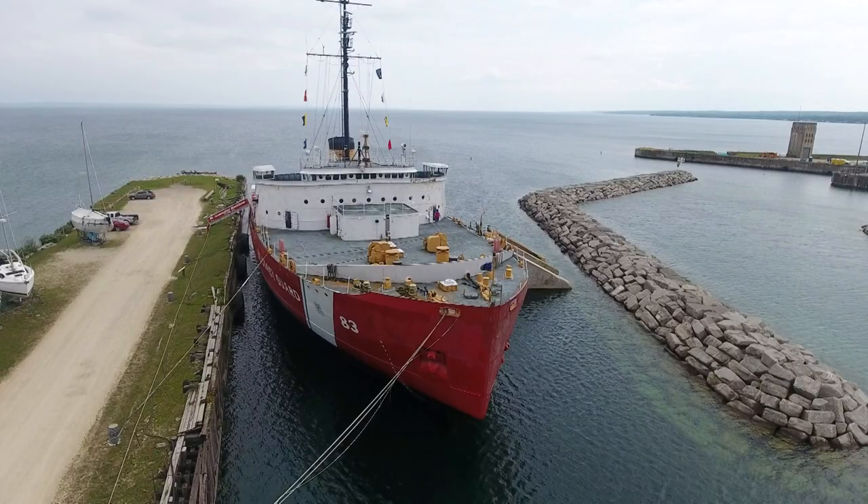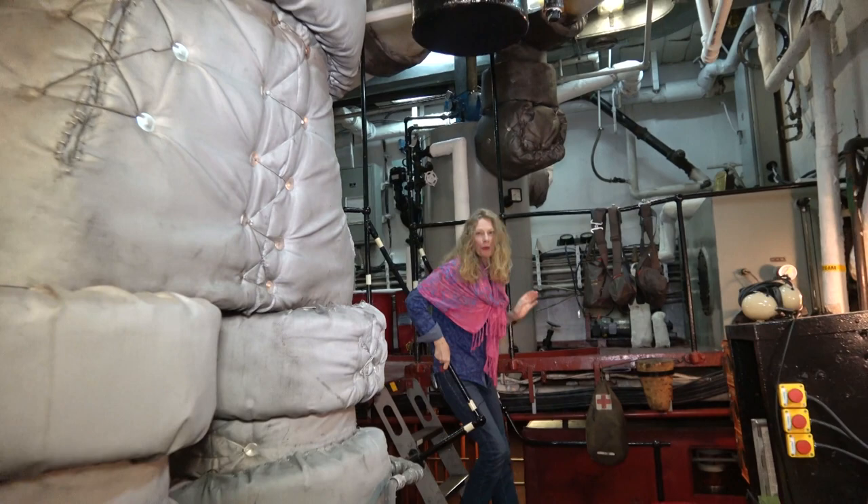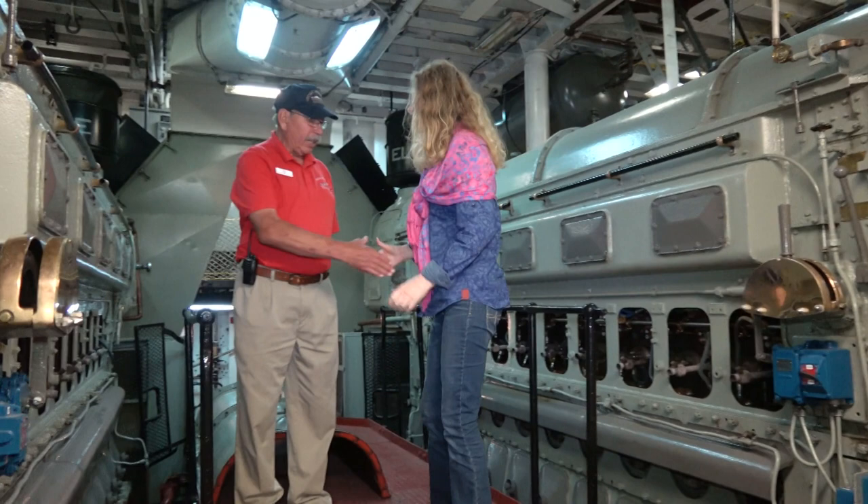It's not every day that you get to board a U.S. Coast Guard cutter, and this one is the Mackinac — it's very special. We have an opportunity to talk with Bill Boyle, who served on this vessel a number of years ago and is now a volunteer here. All the questions you have about this amazing engine, the crew, and even the food, he can answer.